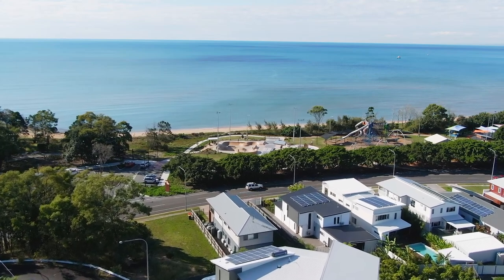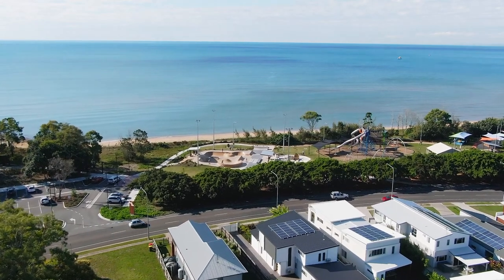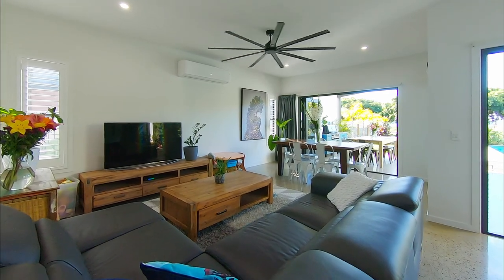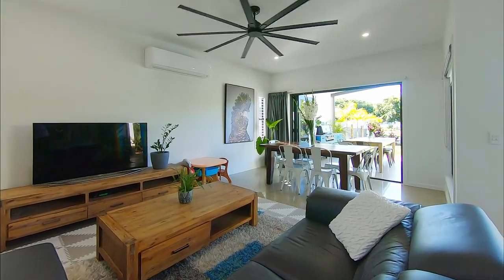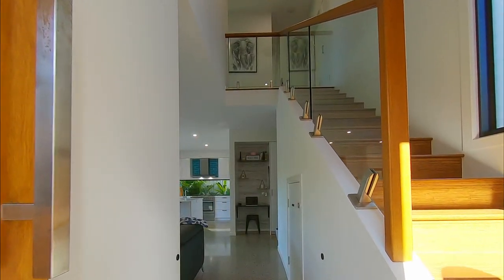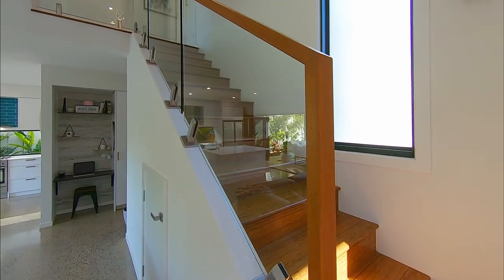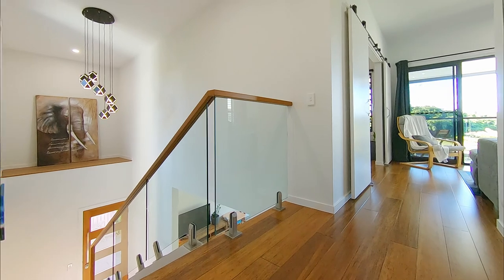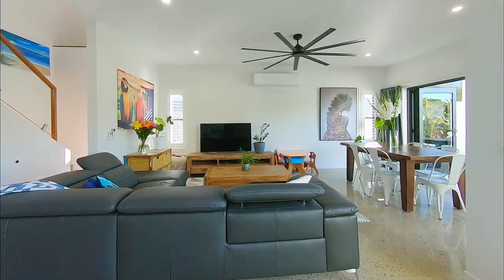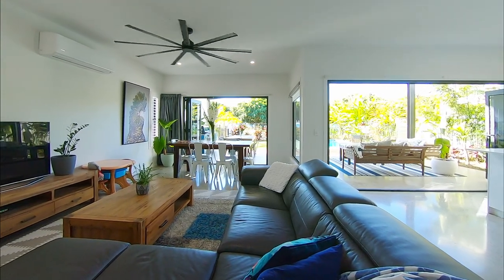The coveted north-south aspect of this contemporary haven offers enviable sea views with a flowing indoor-outdoor floorplan crafted for year-round entertaining. The quality and scale of this home is immediately apparent as you enter and take in the soaring ceilings and statement staircase with feature pendant lighting. You are naturally drawn towards the vast open-plan living and dining area which offers a panoramic view towards the waterfront and beach.